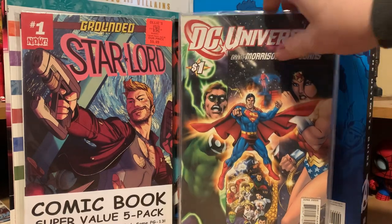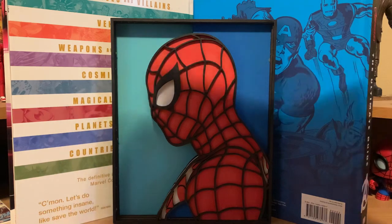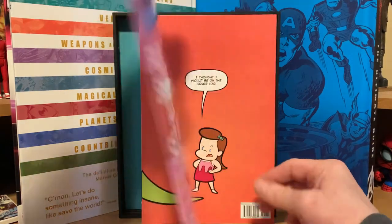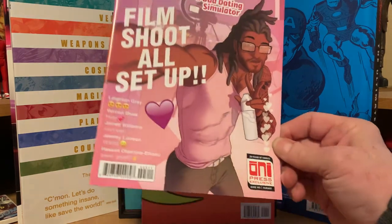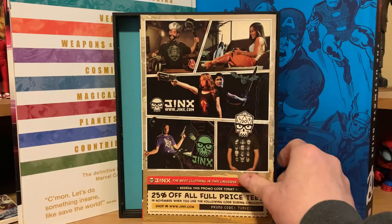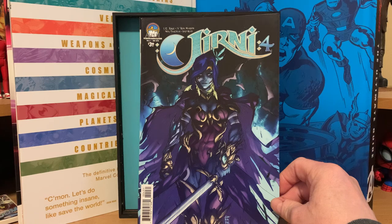Let's go ahead and open these and see what's in them. This is one of the newer five-packs for $5.99. It has some newer and older ones in it. You got Star Lord number one from the Marvel Now run, Dream Daddy from Oni Press — a dad dating simulator, I don't know what that's about — and then Monty the Dinosaur number one, and a Journey number four, I think — that's volume two.